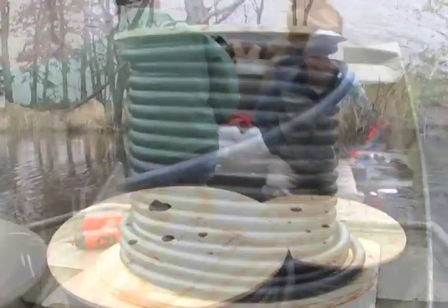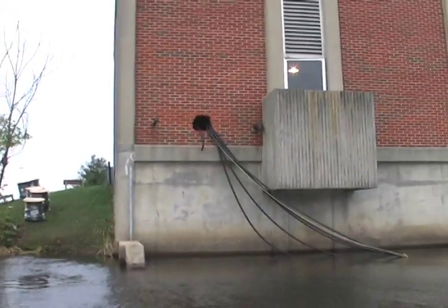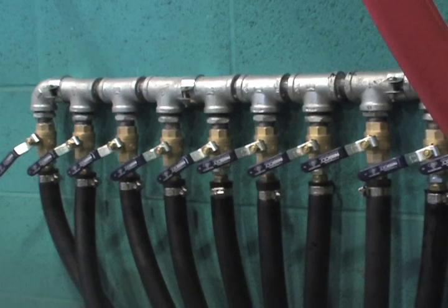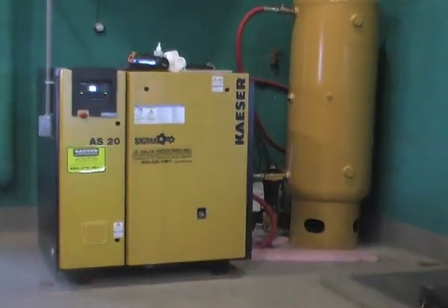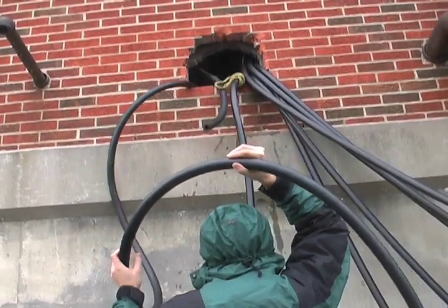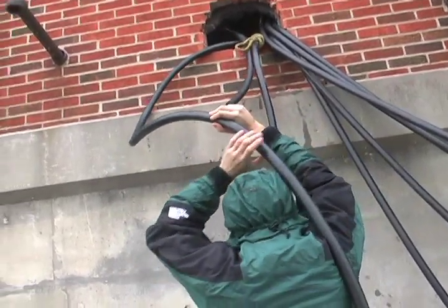This feeder tubing is responsible for delivering air to each disc module. Each line of feeder connects to a central manifold, which receives air from the compressor. One end of the feeder tubing was hoisted up through a hole in the compressor building, where it was attached to the manifold.